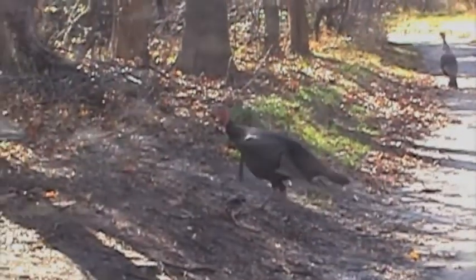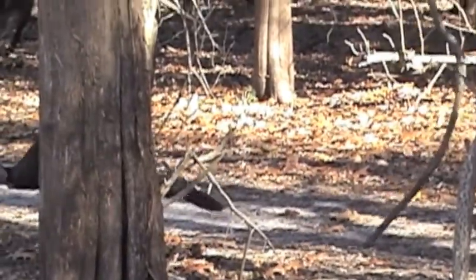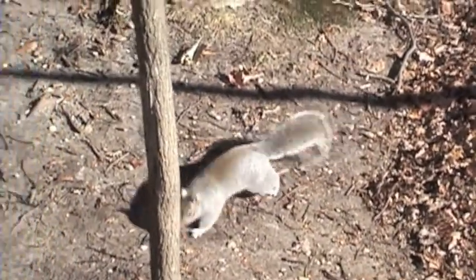As friendly as the wild turkeys might seem, do not feed them — they will follow you. Enjoy your walk and remember, if you brought it in, take it out or find a trash can.